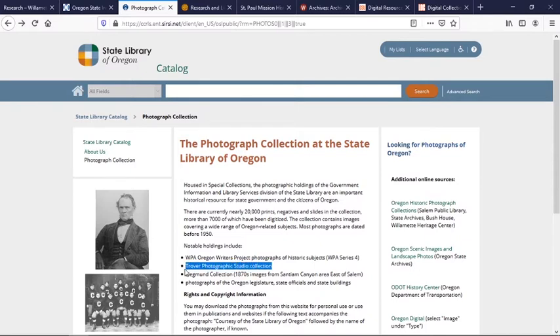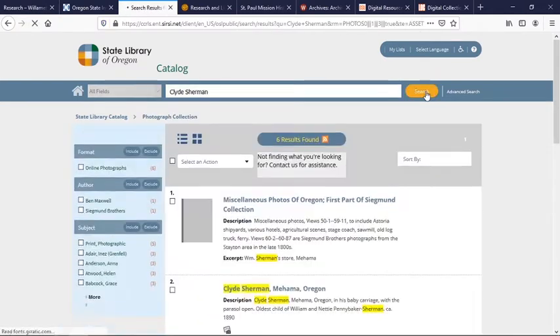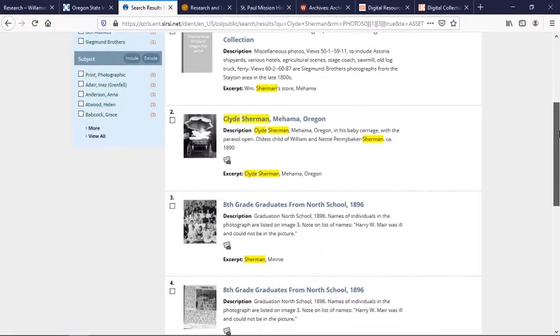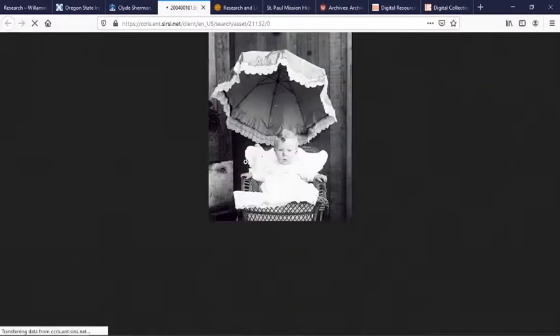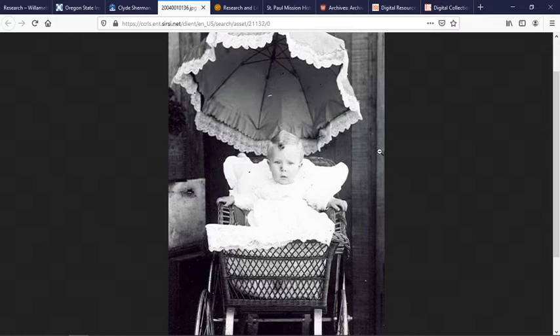Trover had a studio here in Salem and took many portraits in the early 20th century. And the Sigmund collection, which has a lot of early images and portraits of people in the Santiam Canyon area. Again, super easy to use — type in the search terms you're interested in. We'll look for Clyde Sherman here. Hit search and up comes information related to Clyde Sherman, including this adorable baby picture of Clyde Sherman as a baby. To see it bigger, you can hit the resource URL and it should open up and allow you to zoom in on the image.